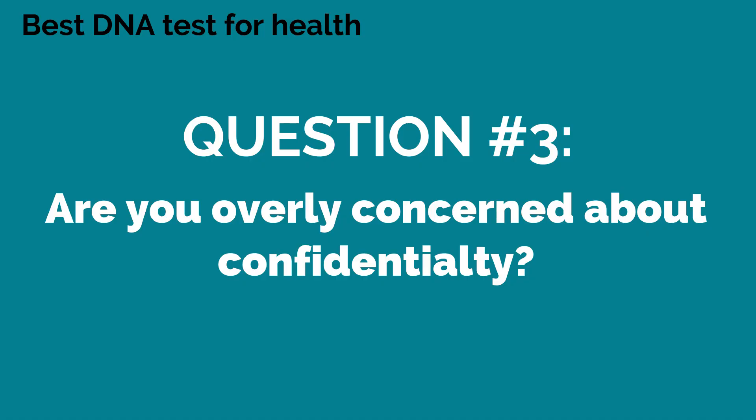Question number three for choosing the best DNA test for health is: are you overly concerned about confidentiality? There have been concerns with confidentiality and DNA test results. I think this is a risk with all genetic testing labs, but the large consumer-based companies like 23andMe and AncestryDNA are more likely a risk in my opinion. They are known to sell DNA data to pharmaceutical companies, but only if you've selected that you're happy with your DNA being used for research purposes — so you can opt out of that. A few of my colleagues have suggested to concerned clients that they purchase these tests under a fake name. I'll link an article below about some of the risks of DNA testing if you're interested.